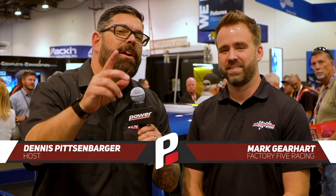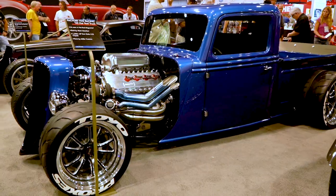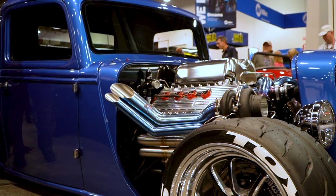Hey everybody, I'm your man Dennis Pitzerberger here at SEMA 2019 inside the Factory 5 booth with none other than a good friend and a legend in the automotive business, Mark Gearhart. It's great to see you here and this truck — I don't even know where to start. This is a passion of yours. You've got to be excited about everybody seeing it and understanding how special of a build it is to you.